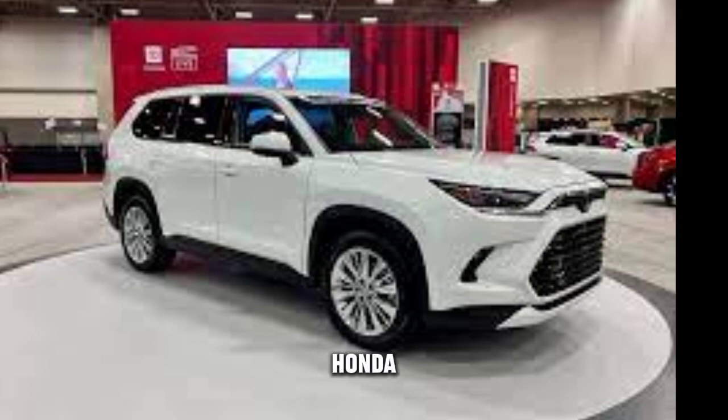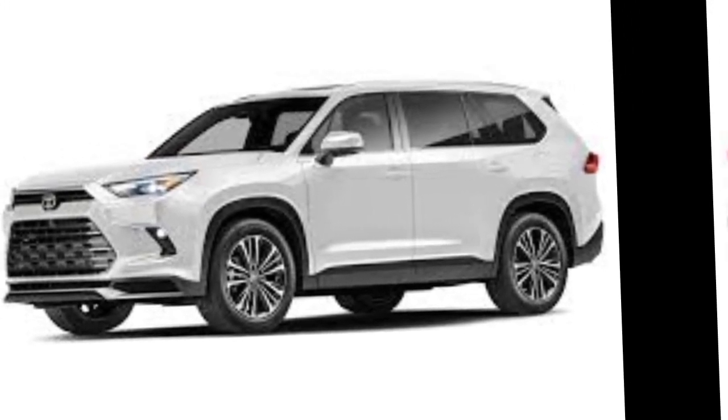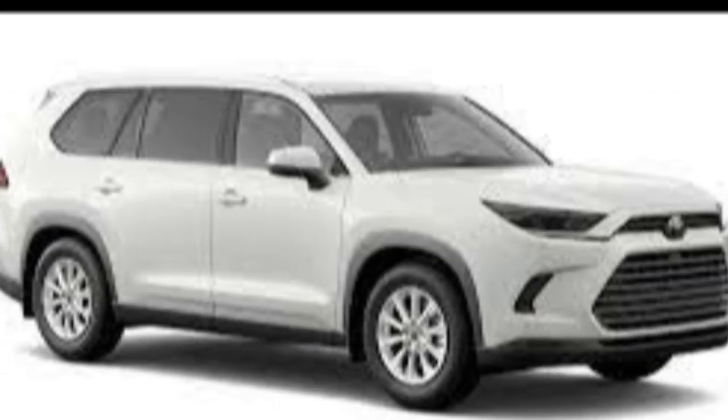The 2024 Toyota Highlander is a great choice for families who need a spacious and comfortable SUV with a variety of features. It offers a good balance of performance, fuel economy, and value.